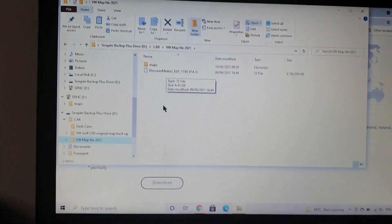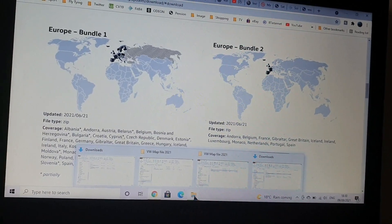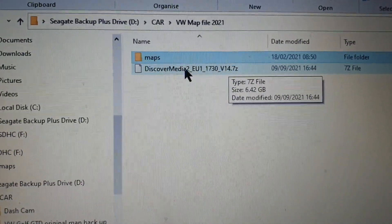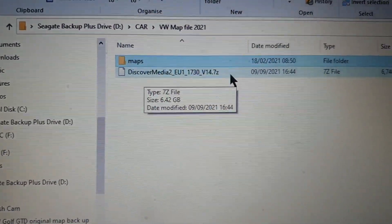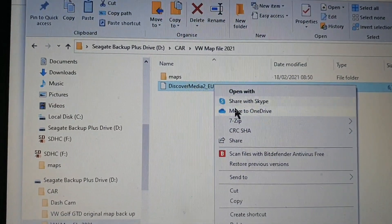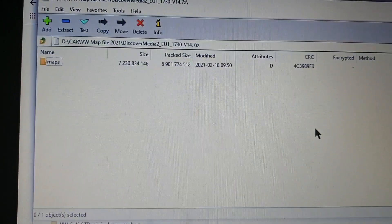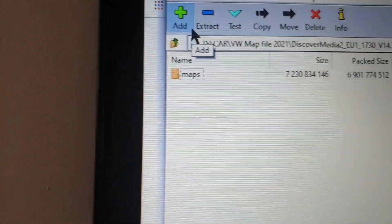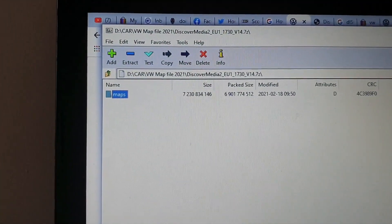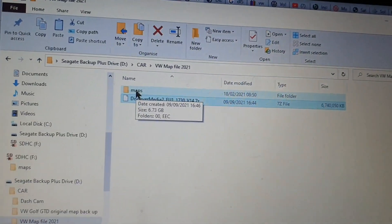The VW file has completed its download — that's Europe Bundle 2. It downloads as a single 7-zip file, 6.7 gigabytes, labelled Discover Media 2. Right-click on that, open with 7-zip, open archive. Inside that 7-zip file there's only one folder called Maps. Highlight the Maps folder and hit Extract — it extracts to the same folder where the file was. So now I've got the latest version maps on my hard drive.